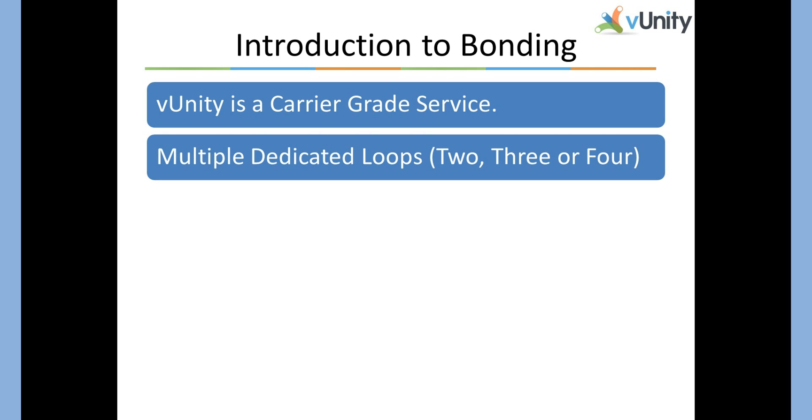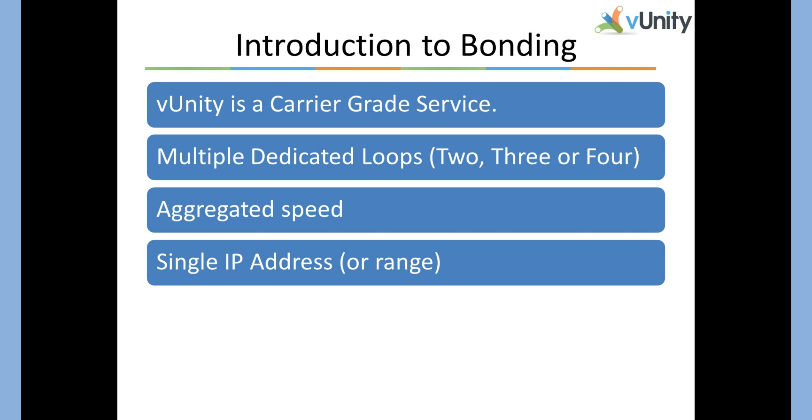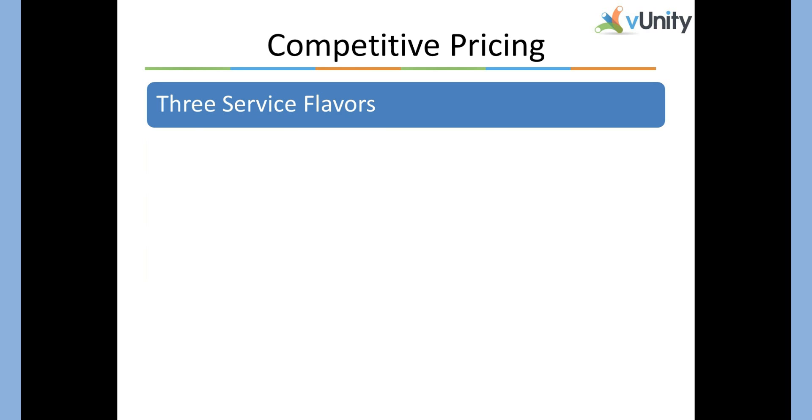VUnity bonds ADSL plus 2 loops. Two, three, or four ADSL circuits are bonded together to form one large, ultra-reliable internet connection. The multiple circuits provide an aggregated speed that can be used for any single file upload or download, a single IP address or range of IPs, and seamless failover. In the event of an outage, VUnity drops by an increment in speed. If you have four 10-meg circuits in optimal conditions, you'll get 40 megs. If you lose one circuit, you'll drop to 30 megs. If you lose two, service will drop to 20.